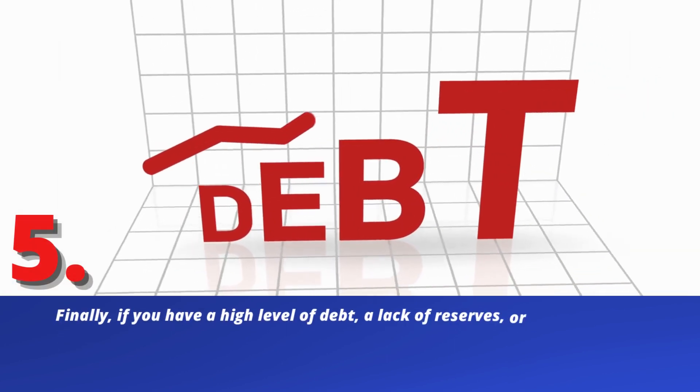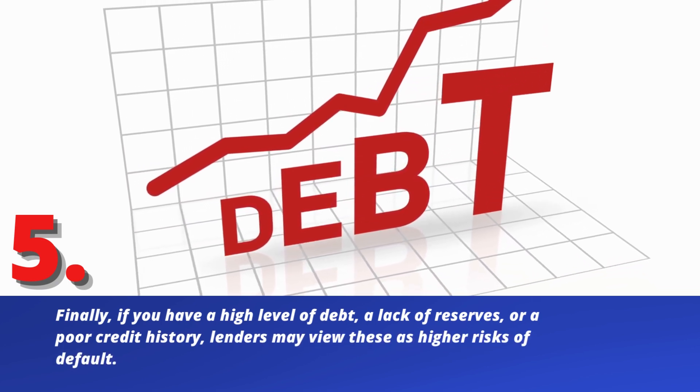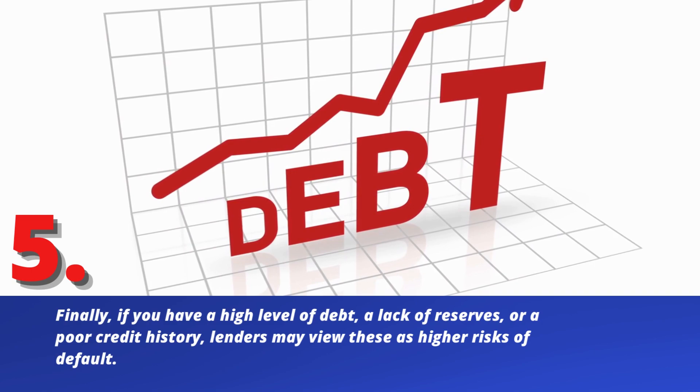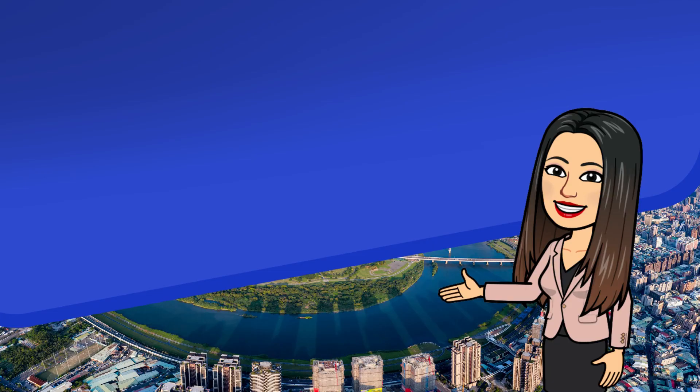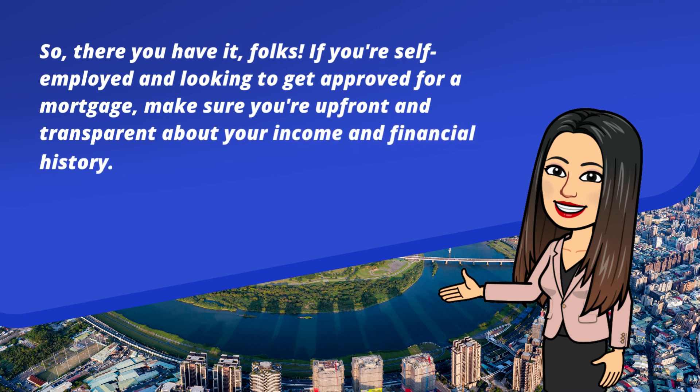Finally, if you have a high level of debt, a lack of reserves, or a poor credit history, lenders may view these as higher risks of default. So there you have it, folks — if you're self-employed and looking to get approved for a mortgage, keep these five red flags in mind.